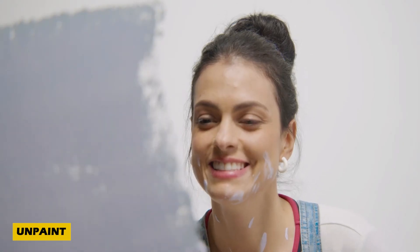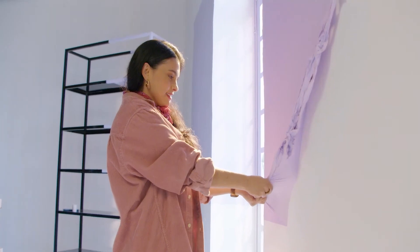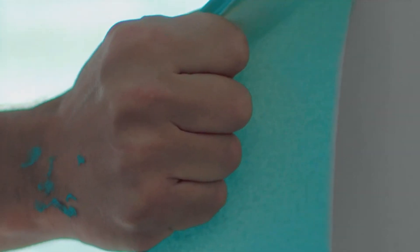Here's something truly amazing for all the DIY enthusiasts out there: Unpaint, a groundbreaking invention that's changing how we think about paint. Imagine a paint that works on concrete, wood, glass, plastic, and more, dries in about a day, and can be removed entirely by hand. That's right — when you're ready for a new look, just peel it off. No tools required.